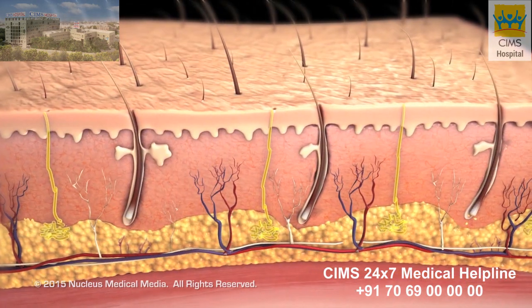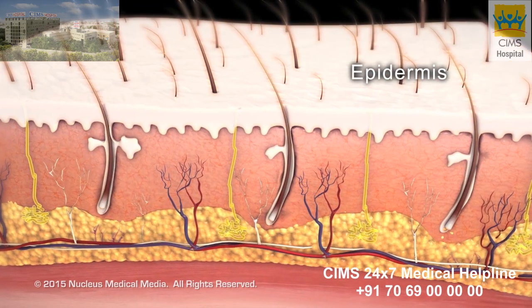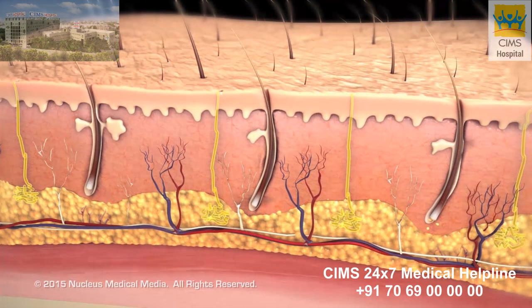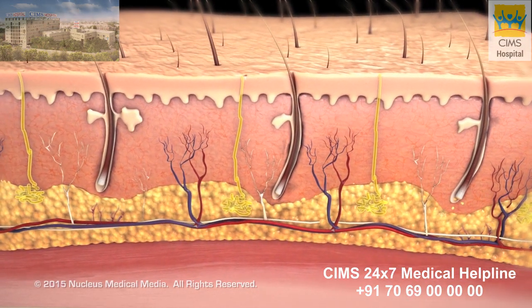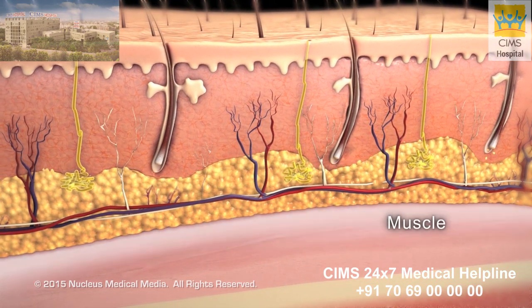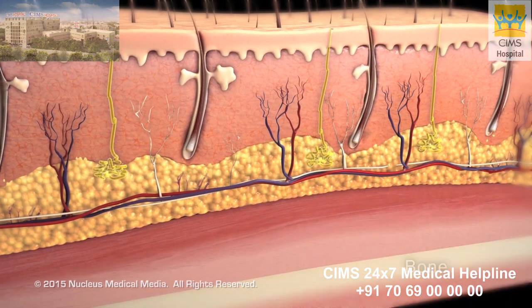Your skin has three main layers: the epidermis, the dermis, and the hypodermis or subcutaneous layer containing fat, blood vessels, and nerves. Beneath the skin are tissues such as muscle, fascia, and bone.